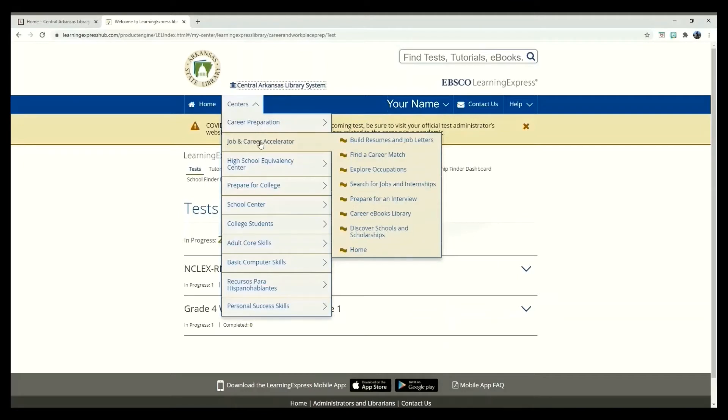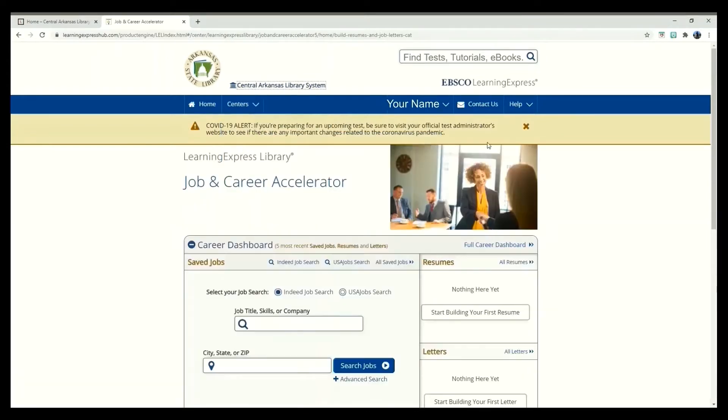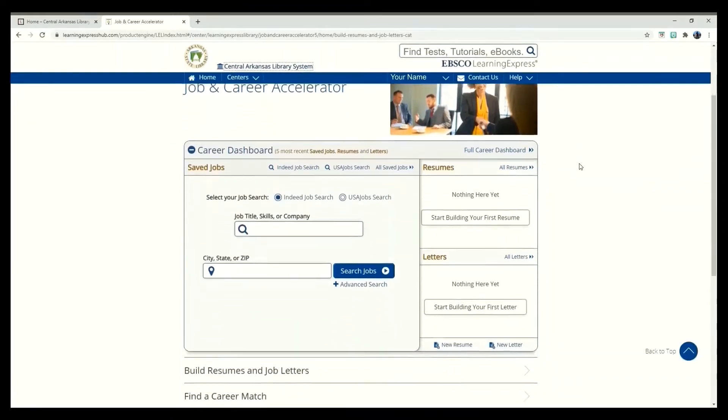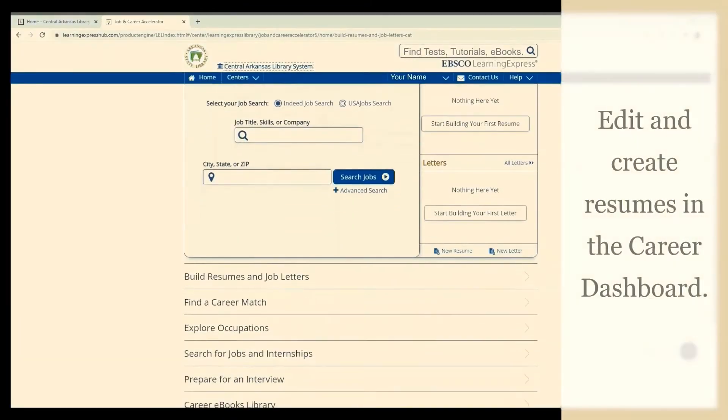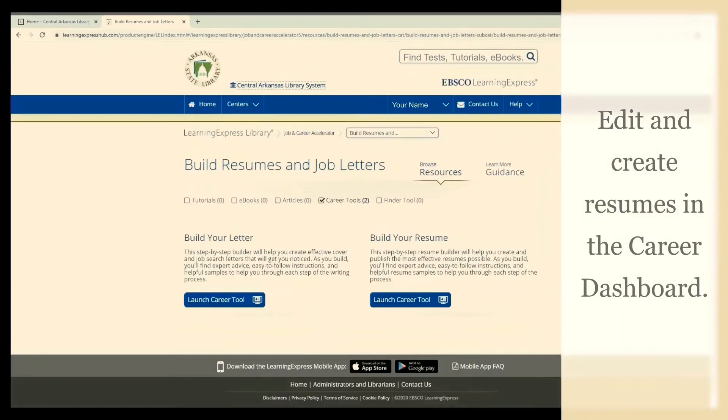Under Job and Career Accelerator, we can find items needed for all careers, like building a resume. In our Career Dashboard, we will see our saved resumes and letters on the right. Let's start building a resume.